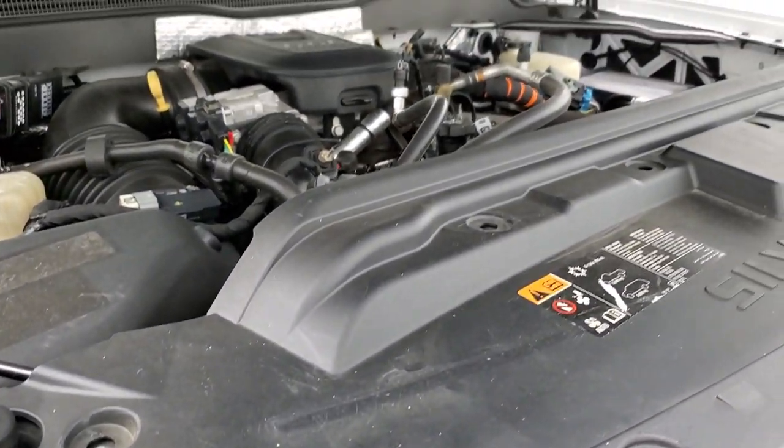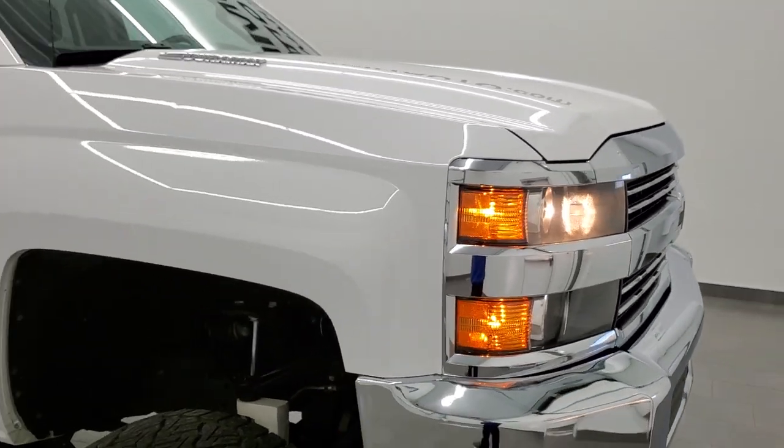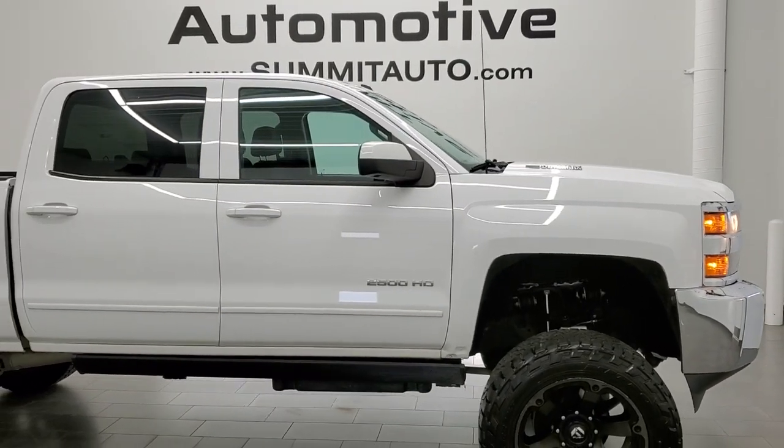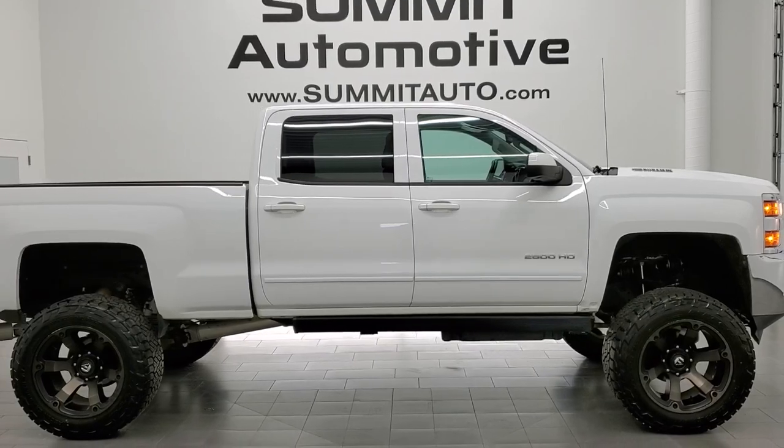This truck has like-new tires on it and is 100% ready to go. I would highly recommend this truck from a quality and condition standpoint.